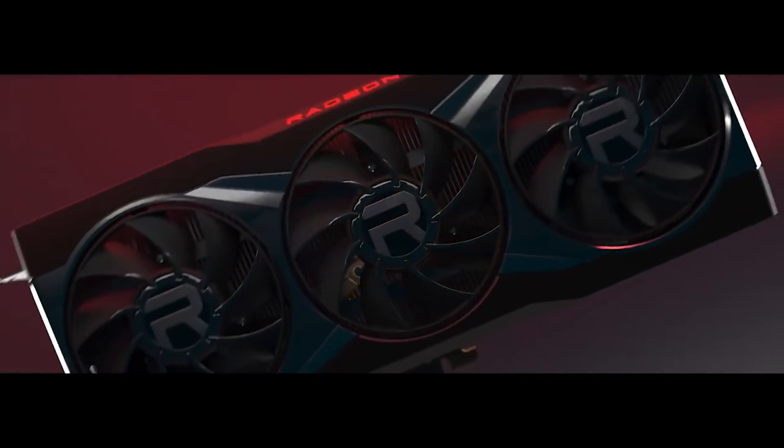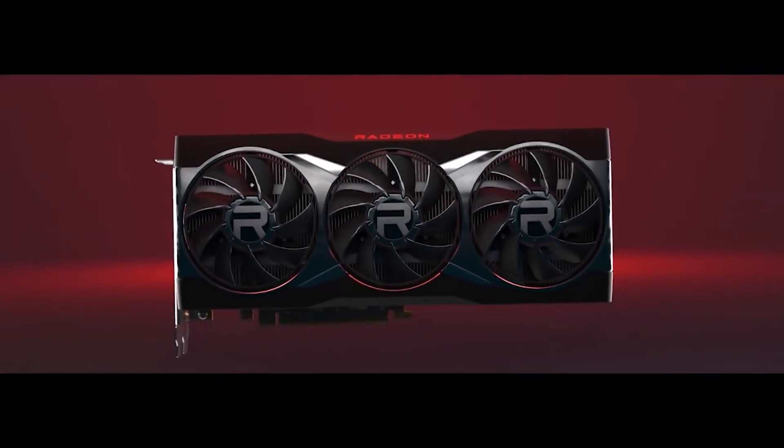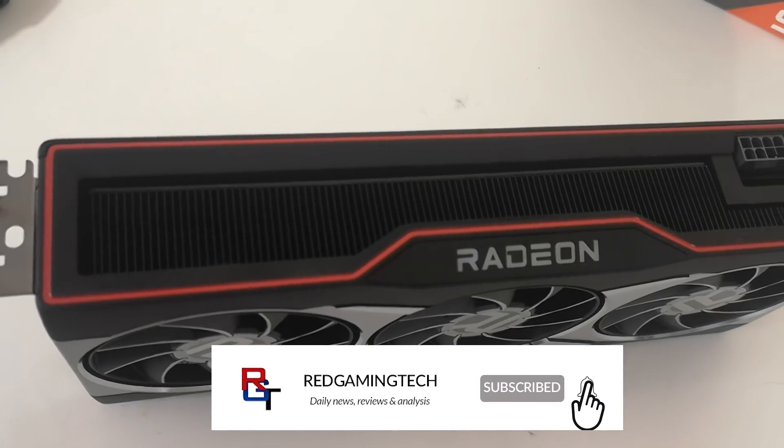Ladies and gentlemen, my name's Paul, hopefully you're having an amazing day. I want to kick this video off with RDNA 3, specifically Navi 33.